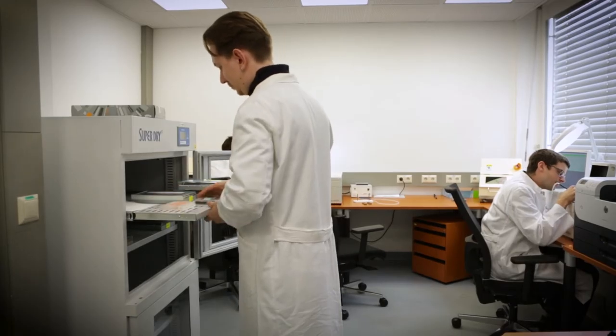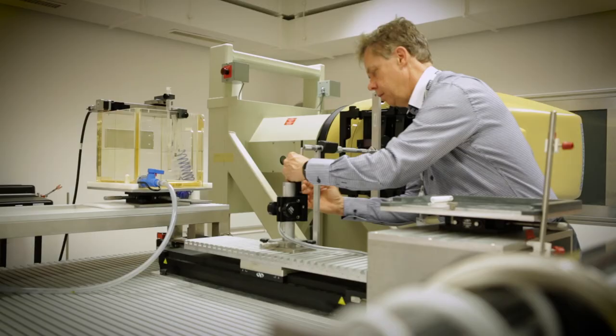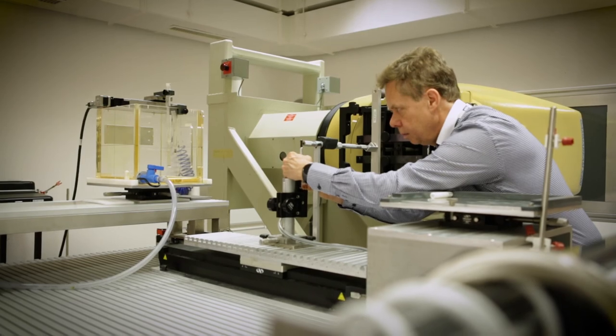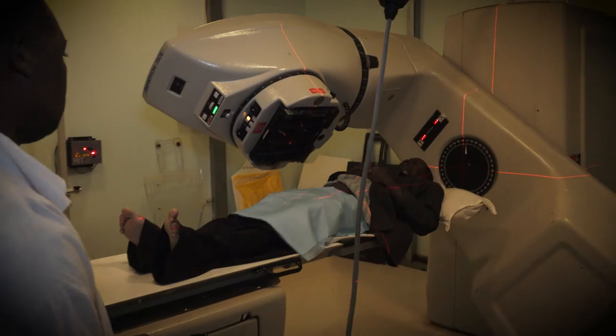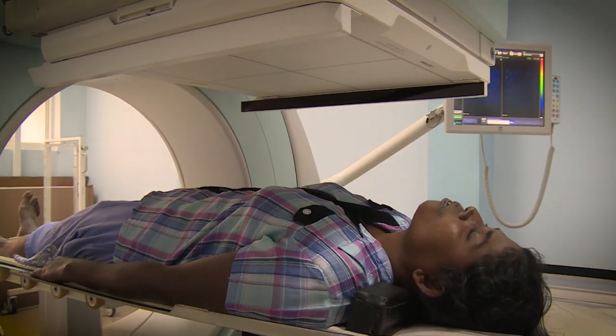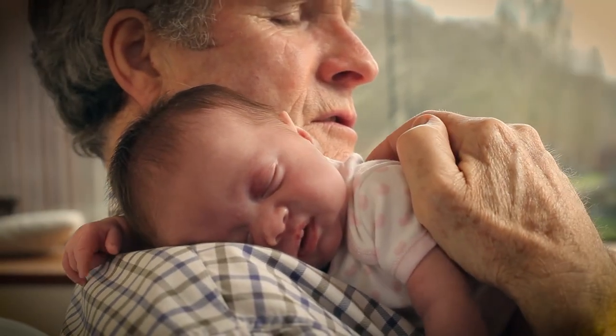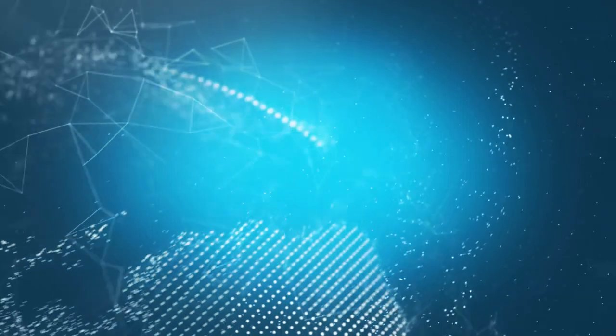This dosimetry laboratory offers services that ensure the machines for cancer treatment are calibrated correctly and the patients receive the right dose of radiation. With IAEA support, countries can provide the safe and quality health care all people all over the world deserve.